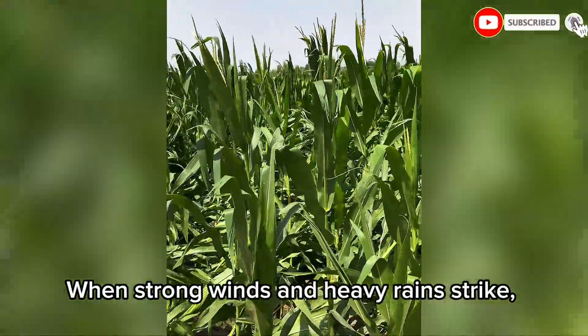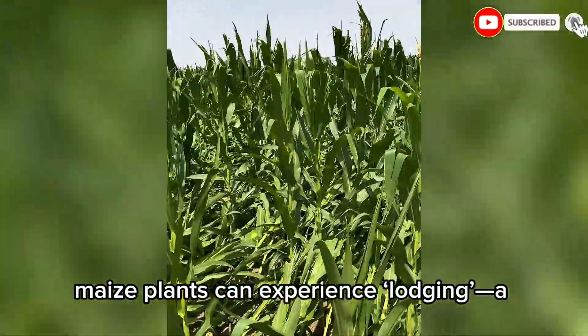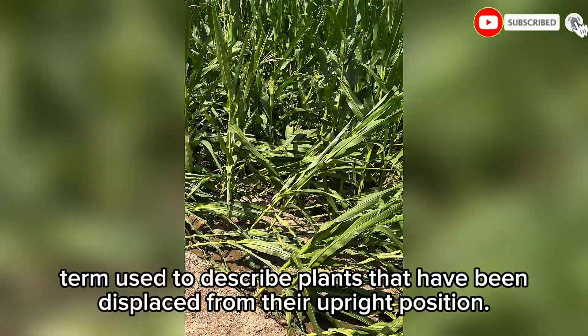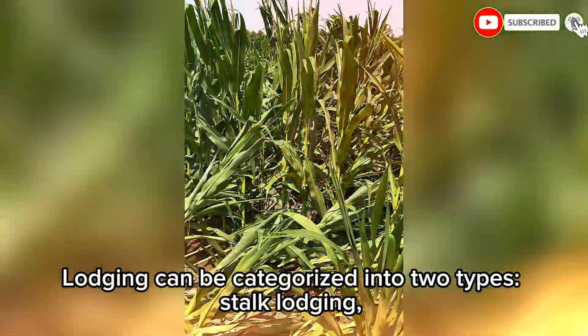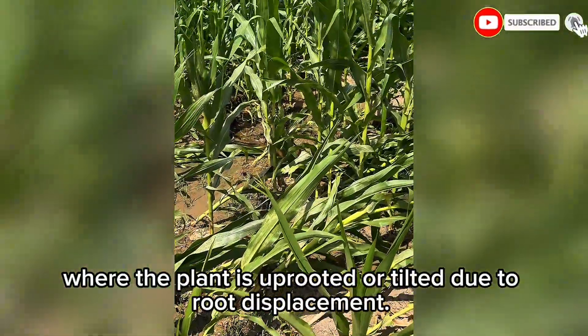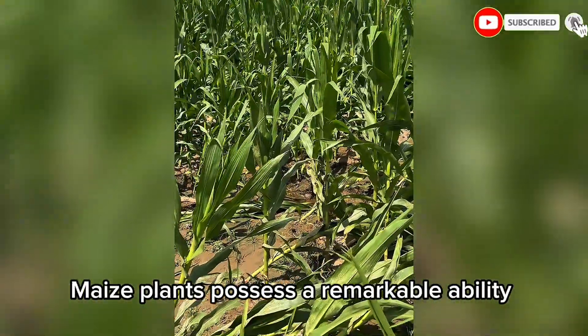When strong winds and heavy rains strike, maize plants can experience lodging — a term used to describe plants that have been displaced from their upright position. Lodging can be categorized into two types: stalk lodging, where the stem breaks, and root lodging, where the plant is uprooted or tilted due to root displacement.